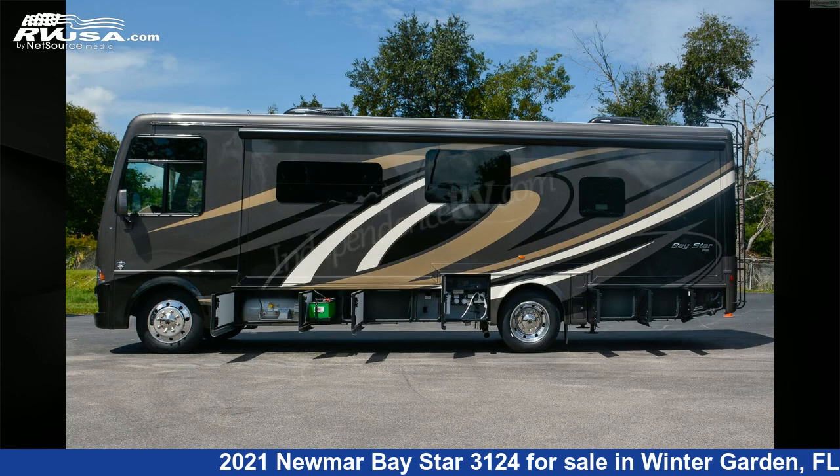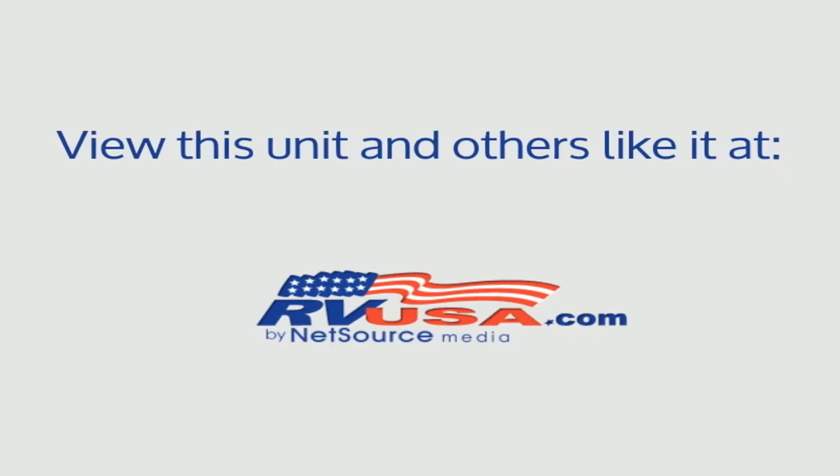This 2021 Newmar Bay Star 3124 is built on a Ford F-Series 22,000 pound chassis and is powered by a Ford engine.